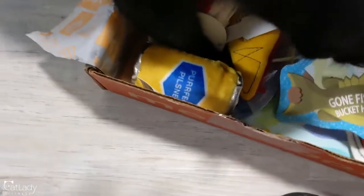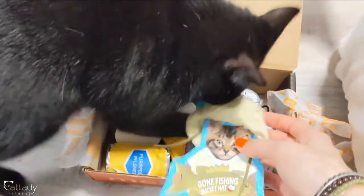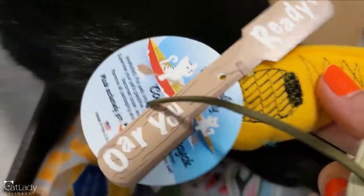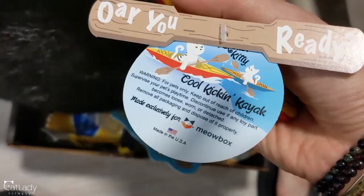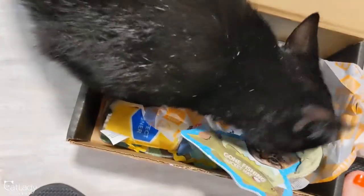What are you doing here? What do you want? Do you want this gone fishing bucket hat? Did you just fall over? Is this what you want? That is freaking adorable. I think this will fit you. Betty, what are you taking? Betty really likes this.